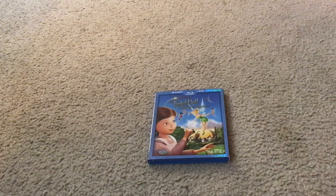Here it is. Here's what the front cover looks like. It has Tinkerbell, Vidya, Rosetta, Fawn, Iridesa, Silvermist, and Lizzie Elizabeth Griffith on the front cover.